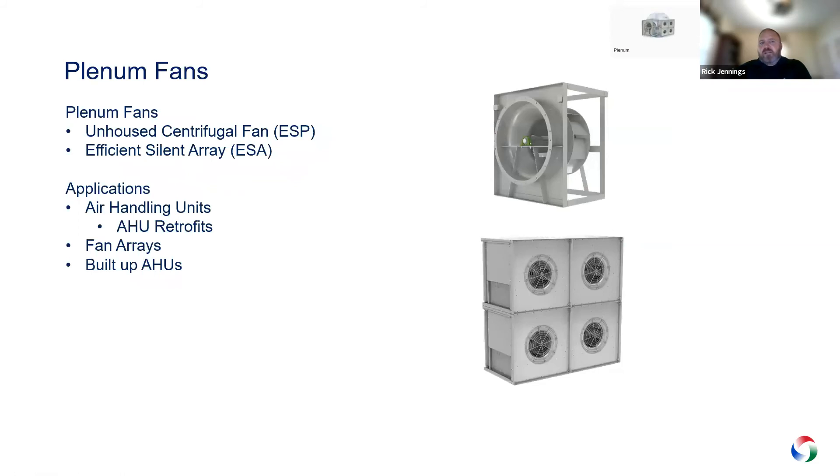We also have a couple of plenum fans, mainly for retrofit. The older single unhoused plenum, the ESP, can go from small to very large and was typically used in air handlers ten years ago — they're moving away from that now, but you might need a retrofit replacement. We also have the ESA, essentially stackable fans — you can stack them in a 2x2, 3x3, 2x3 or whatever fits. These allow you to turn them on and off and are being used quite a bit to replace large plenums in retrofit situations.